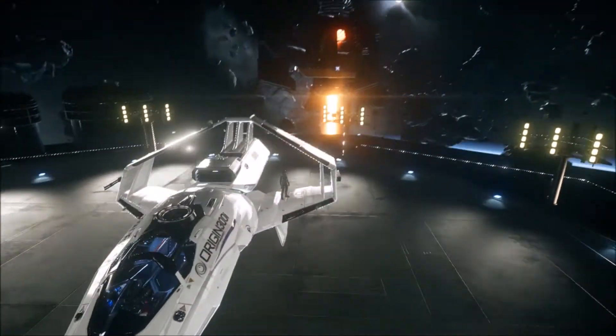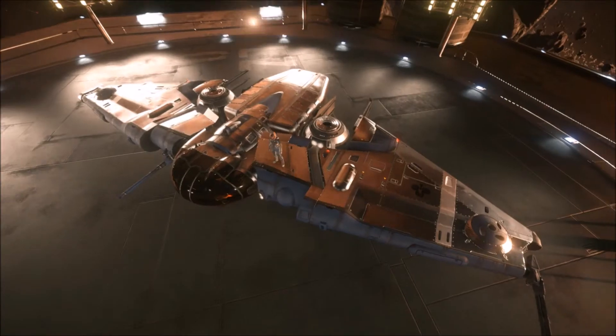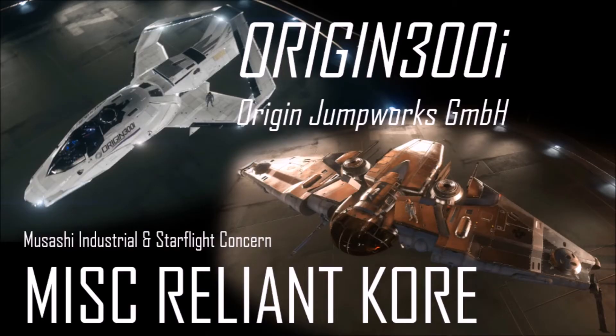So there you have it — the Origin Jumpworks 300i and the MISC Reliant Core. So kids, which one should I buy?